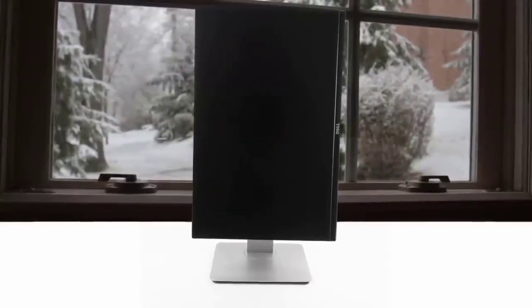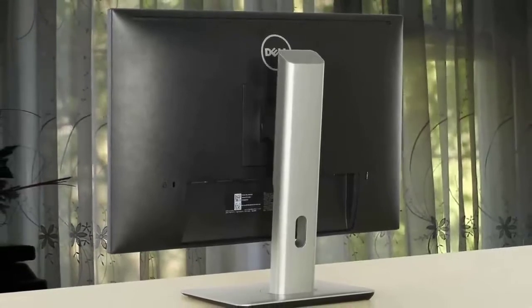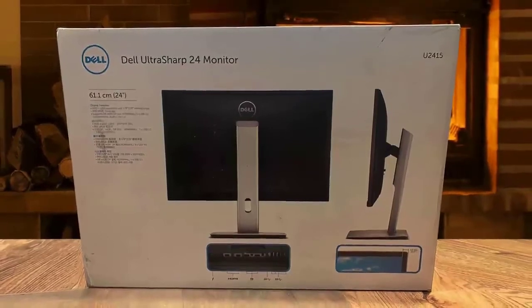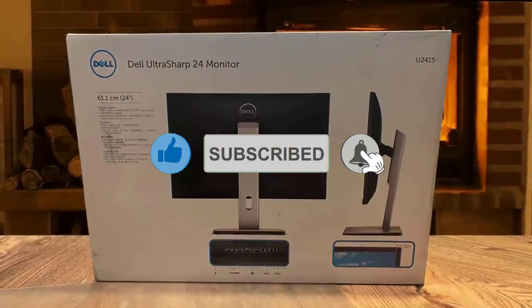Moving on, we have the Dell U2415. It's extremely versatile and can do anything including gaming, even though it isn't designed for those purposes. It is also one of the best monitors for professional media work, and at this price it's more than you could want. On top of all this, the Dell U2415 is the best choice if you want a multi-monitor setup for the workplace.